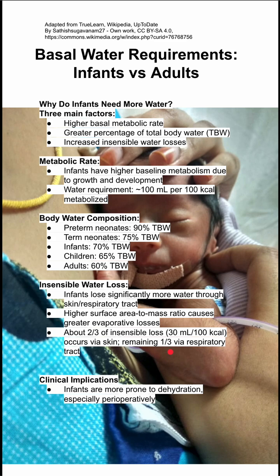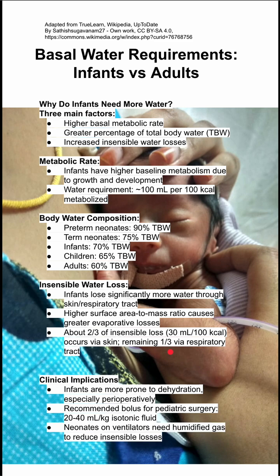The clinical implication of all this is that infants are more prone to dehydration, especially perioperatively. The recommended bolus for pediatric surgery is therefore 20 to 40 cc's per kilogram of isotonic fluid, given a few hours before the procedure. Neonates on ventilators need humidified gas to reduce these insensible water losses.